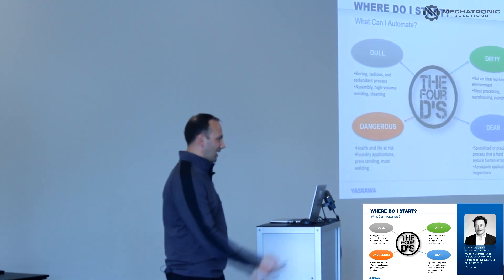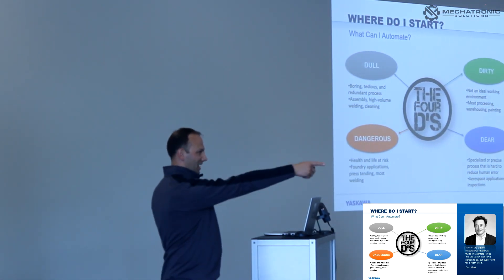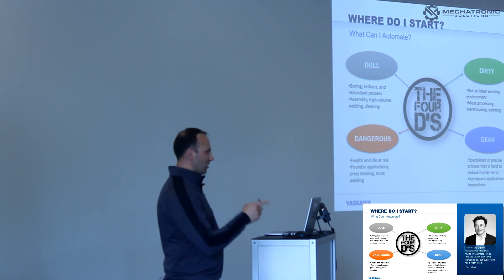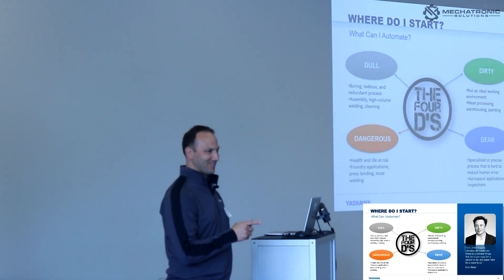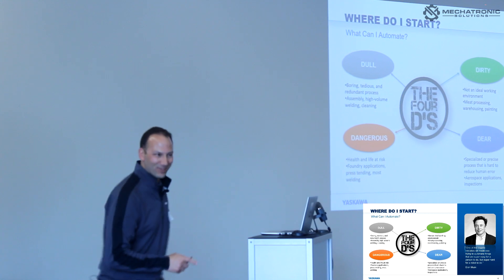How many of you have or will have a weld system? I can see that most of you are integrators. Knowing that changes how I approach this a little bit. How many of you currently integrate welding robots?